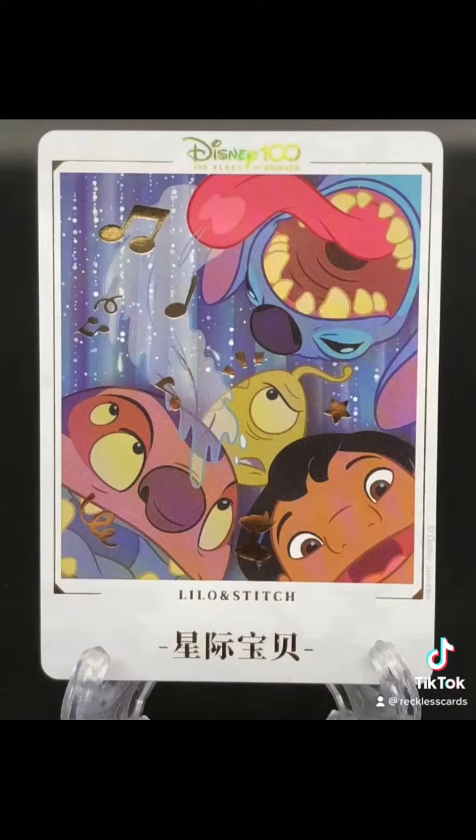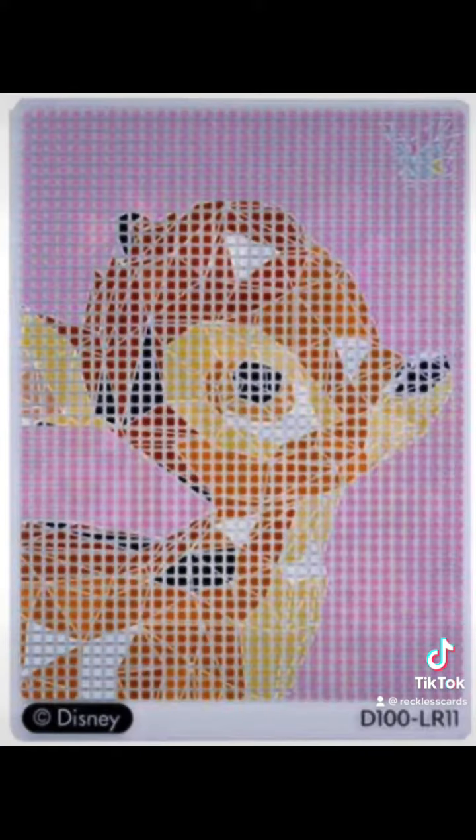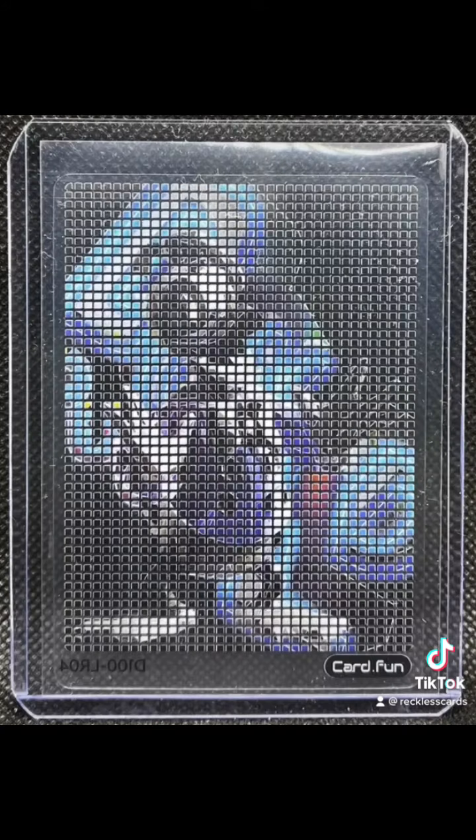These instant photo card inserts are only a 10 card set, but they do come 10 per case. These lattice cards are cute and there's 13 cards. They're 1 in every 10 packs and they're double-sided.